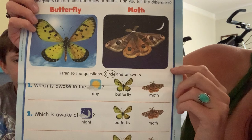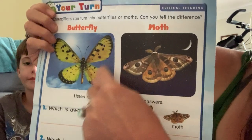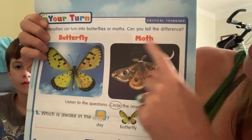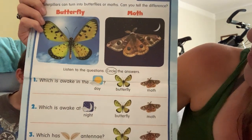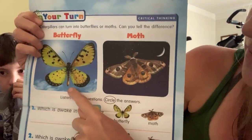Number one — which is awake in the day? Is it the butterfly or the moth? Let's look at the pictures. What do you see in this picture? I see a blue sky and a sun — that looks like the time of day the butterfly is out. What do you see here? The moth is flying at night. So who is awake in the daytime? The butterfly!